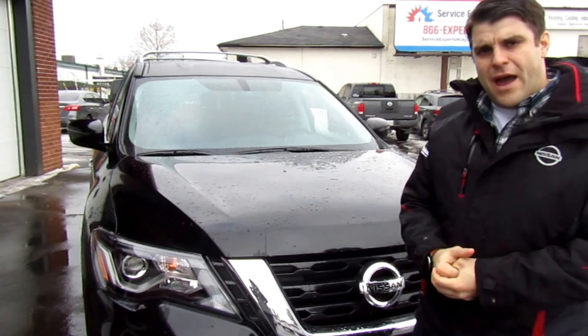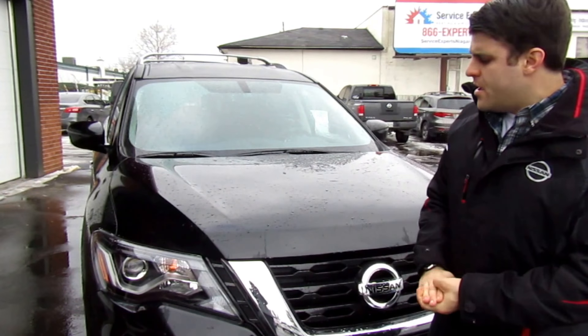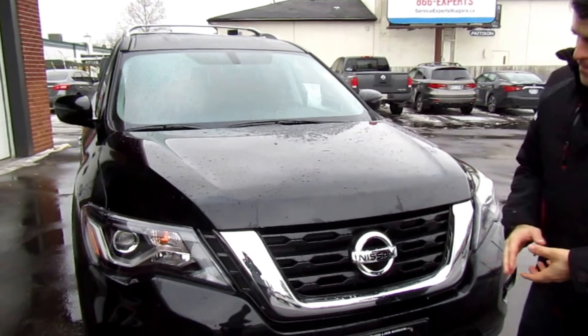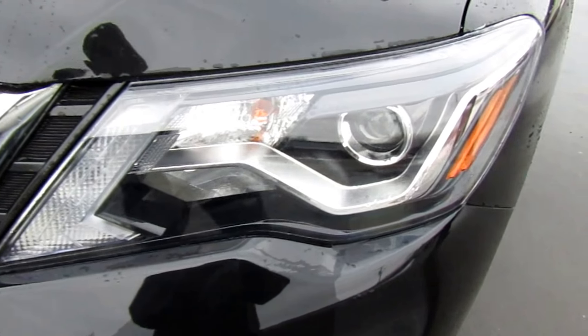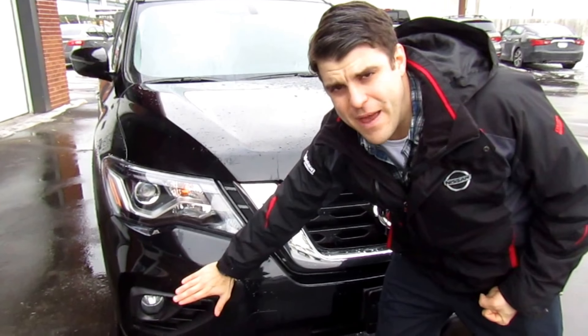On the front of the Pathfinder there aren't too many changes from the 2017 model. The Nissan signature chrome V-motion grille is here. We do have the auto on/off headlights and you do get the fog lights when you go up to this SV package from the entry-level model.